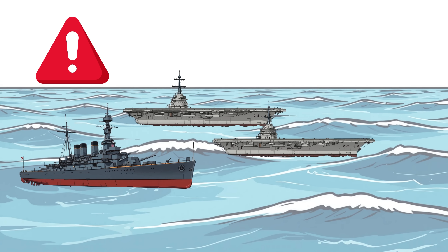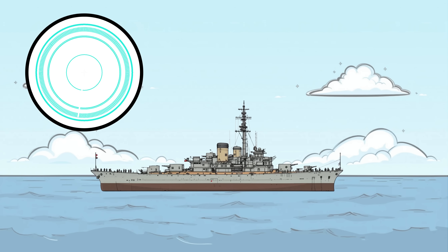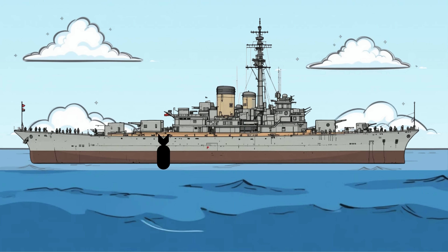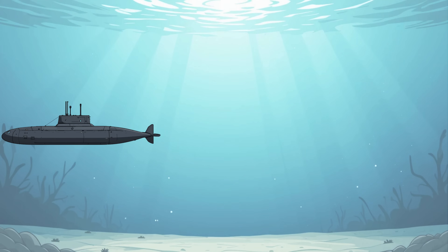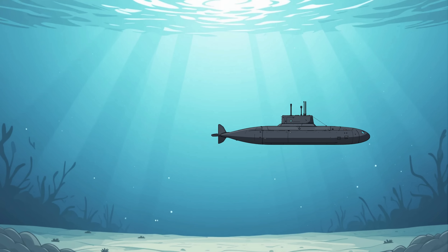The entire Kido Butai is in chaos. Japanese destroyers scatter, trying to find the source. But they don't know what hit them — there were no aircraft, no periscopes, just sudden destruction. They begin dropping depth charges, dozens, hundreds. But without sonar, they're blind. The Virginia-class sub has already slipped away — 200 feet below, 10 miles out. It reloads. The torpedo room is still full.